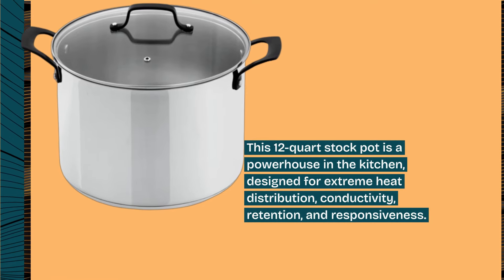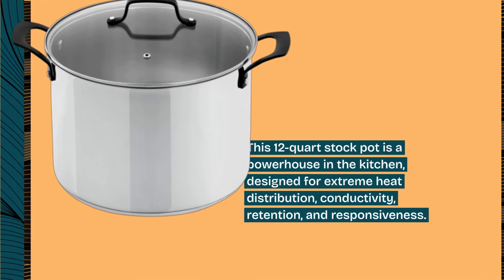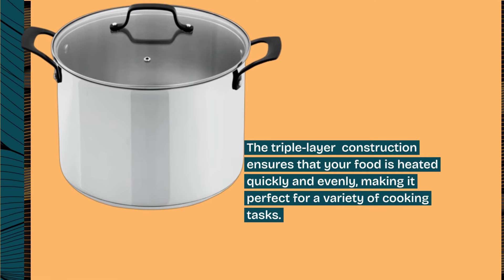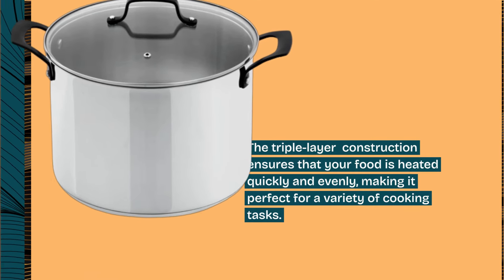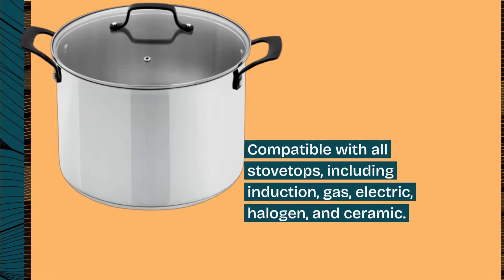Designed for extreme heat distribution, conductivity, retention, and responsiveness, the triple-layer construction ensures that your food is heated quickly and evenly, making it perfect for a variety of cooking tasks. Compatible with all stovetops including induction, gas, electric, halogen, and ceramic.